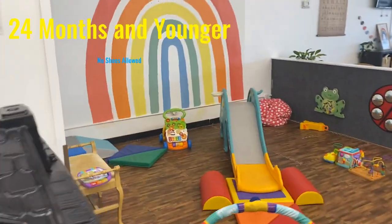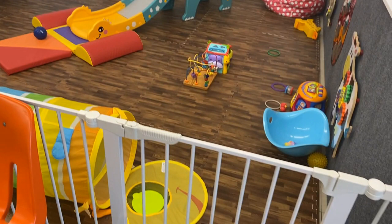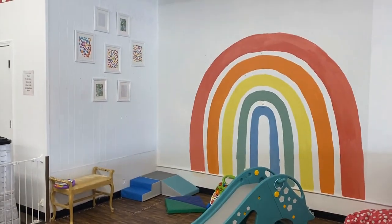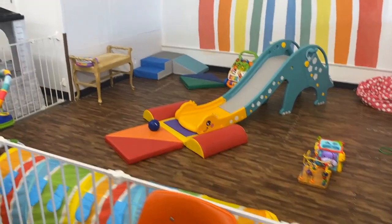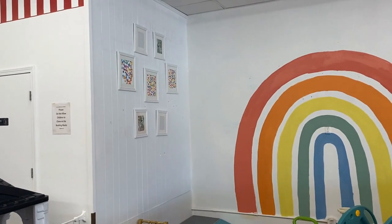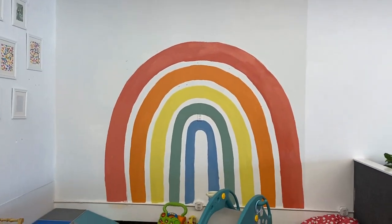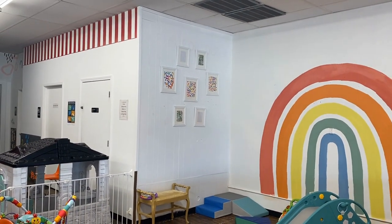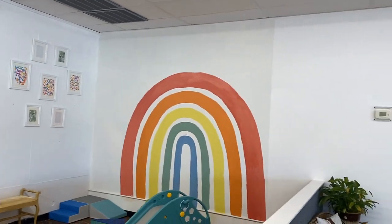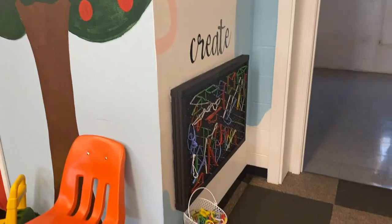And then we have the baby area. This is the area that I love the most. I redid this for a video recently, so I will link that in the cards. And the rainbow mural is the inspiration for the rest of the playroom. I also have some picture frames over here with some art — I would love to add some art from you guys, so I will link my PO box in the description box. We also have our felt wall, our magnet wall, and our string art.